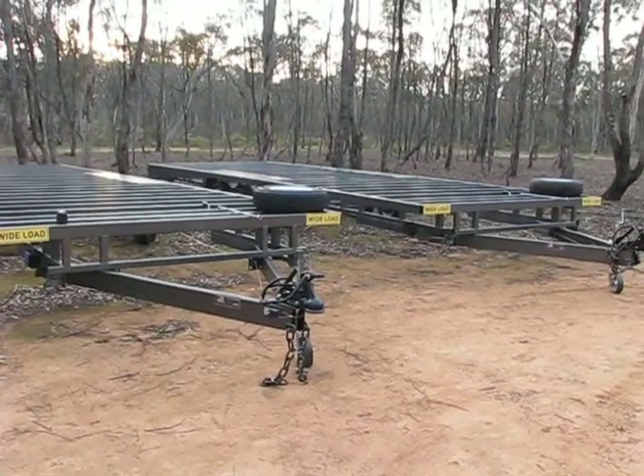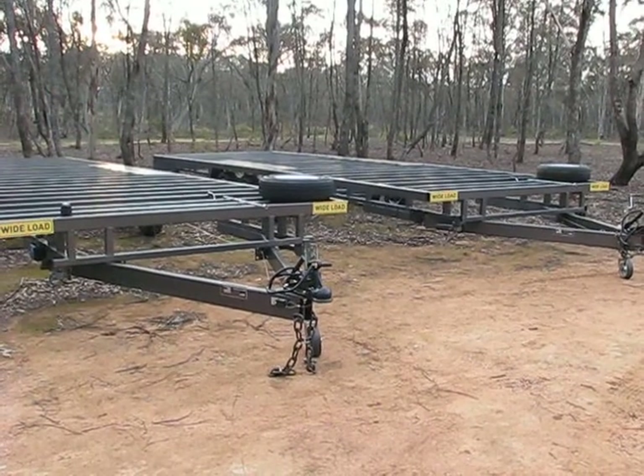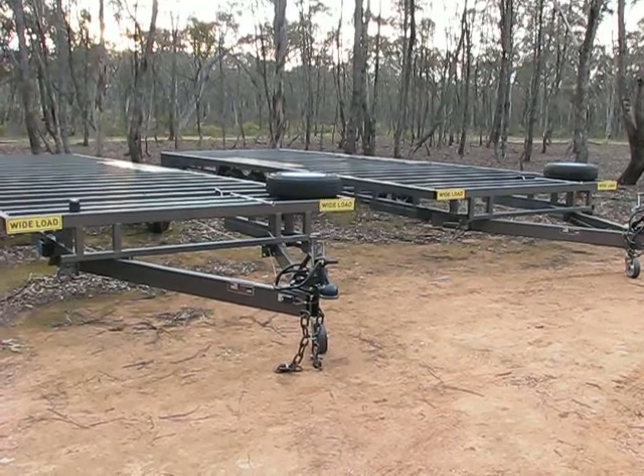G'day, Steve from Off The Grid in Oz Tiny House and Trailers. I had to make this video regarding just trailers.